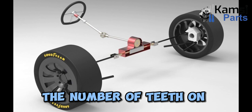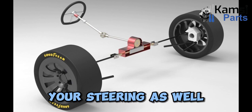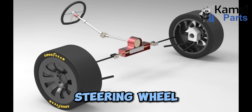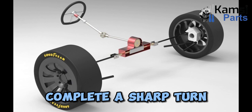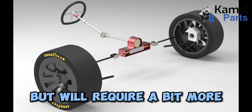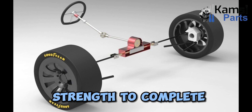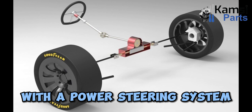The number of teeth on the pinion gear will have an impact on your steering as well. Fewer teeth will make it easier to turn the steering wheel, but will require more rotations to complete a sharp turn. More teeth will give you a quicker sharp turn, but will require a bit more strength to complete. Most modern cars will pair this steering system with a power steering system to reduce the effort needed to complete turns.